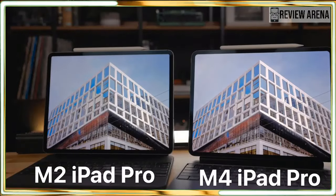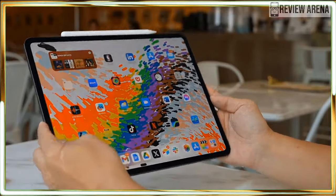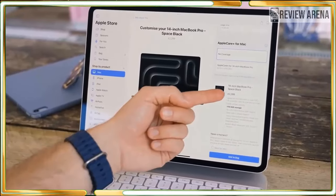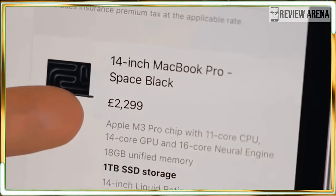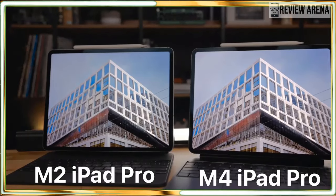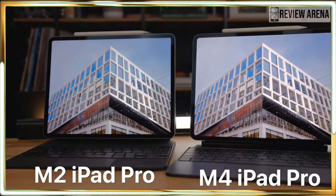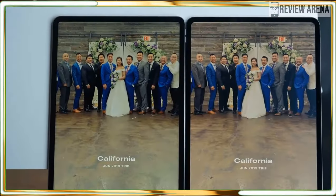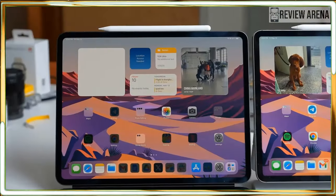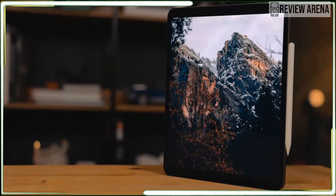The new tablet also performed faster in our Adobe Premiere test, though not by a staggering amount. As for gaming, Resident Evil 4 runs fairly well, though it fell short of the 60 frames per second standard most gamers desire — it appears to be a steady 30 fps, which is not great but still playable. We also ran the 3DMark gaming benchmark and the iPad Pro not only scored better than the previous model, but also pumped out more frames per second. I'm eager to see how iPad games optimized for the M4 chip will perform.